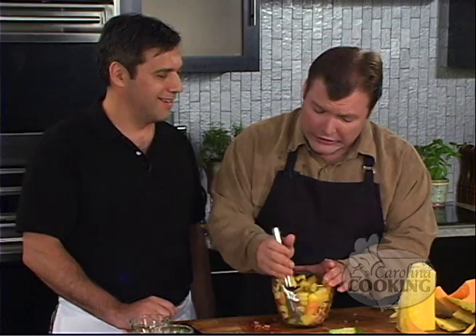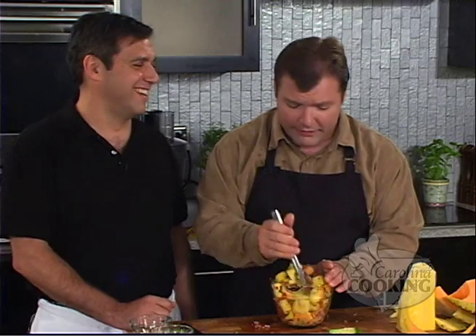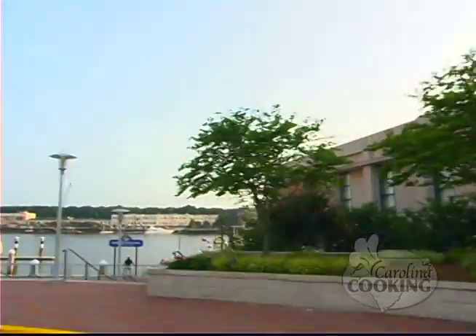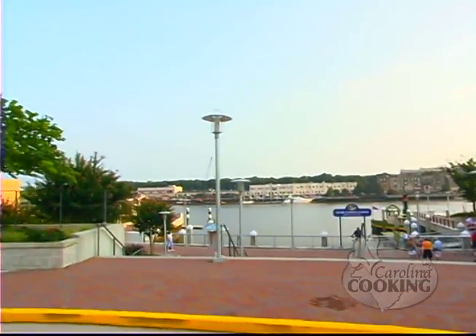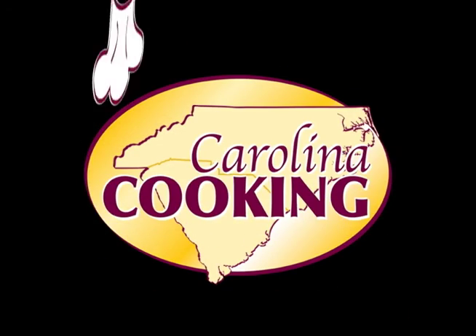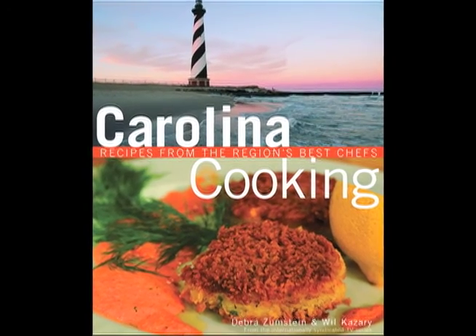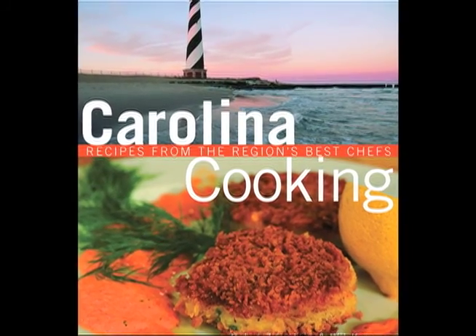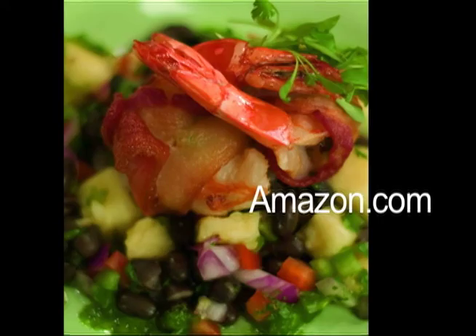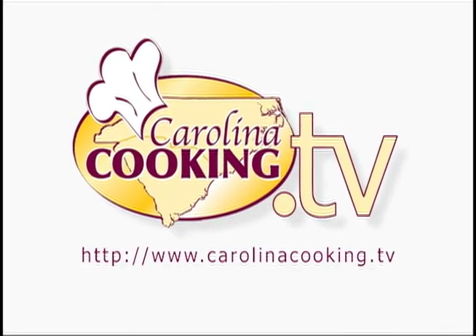When we come back, we're going to talk to Eris Ragazais and find out which beverage he has paired with our blackened salmon when Carolina Cooking continues. You can find the secret recipes of the best chefs in the Carolinas all in one book — The Carolina Cooking Cookbook. Find it on Amazon.com and our website, carolinacooking.tv.